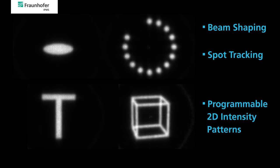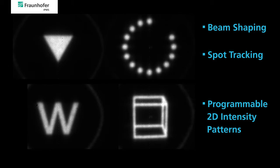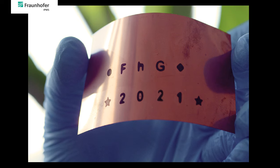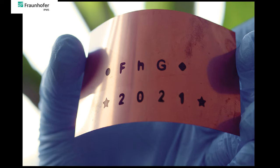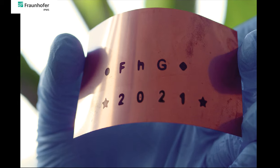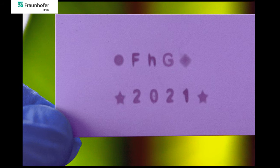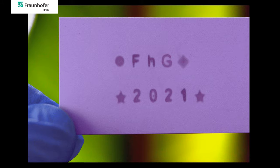Applications may be found in laser beam shaping, laser spot tracking, or programmable illumination. Another area may be laser material processing, such as laser ablation, engraving, or cutting. In a first approach, deep UV laser marking of character strings into various substrates has been successfully proven.